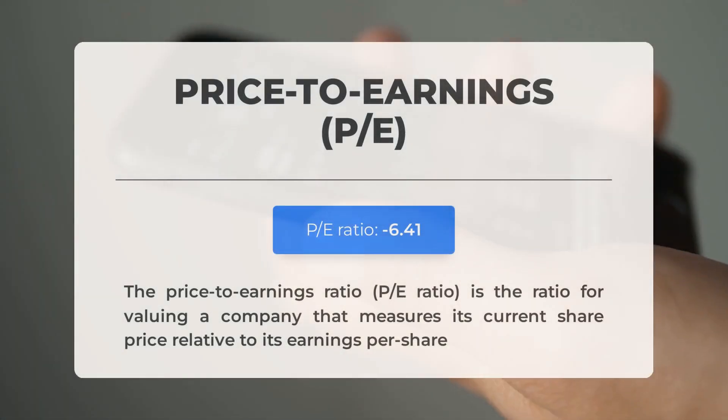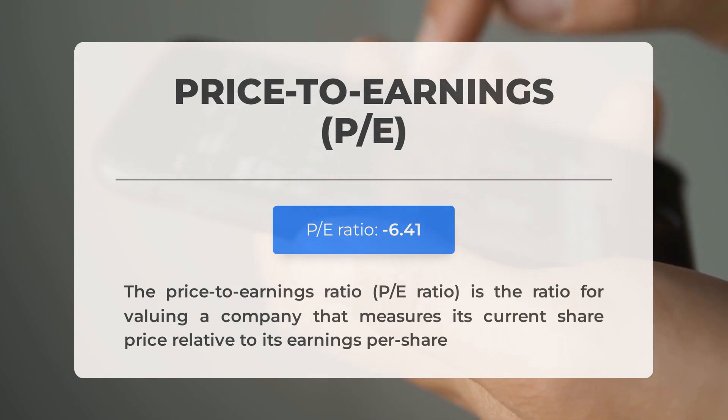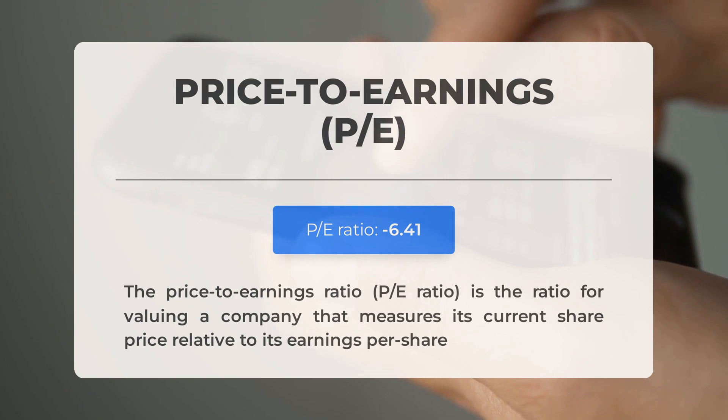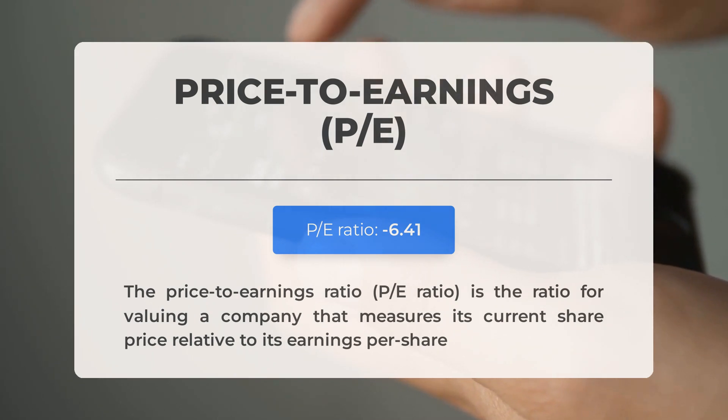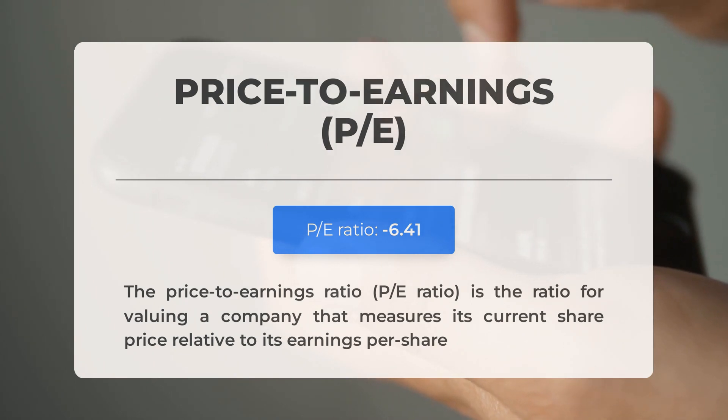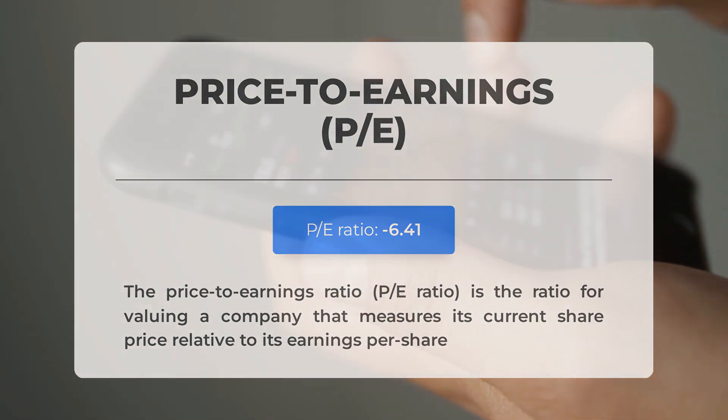Let's look at some essential fundamental data. The price-to-earnings ratio, or P/E ratio, compares a company's current share price to its per-share earnings. A negative P/E ratio indicates either negative earnings or financial losses. While downturns are common, prolonged negative P/E ratios may suggest financial instability and potential bankruptcy risks. The next earnings report for Q1 2024 is scheduled for May 3, 2024. Analysts' consensus estimates stand at -$0.06. These figures can significantly influence stock prices, so it's important to monitor them closely.